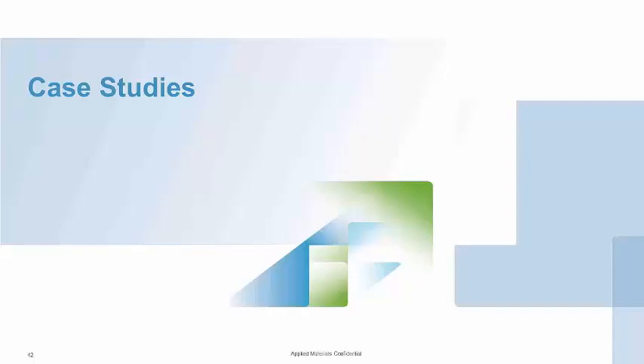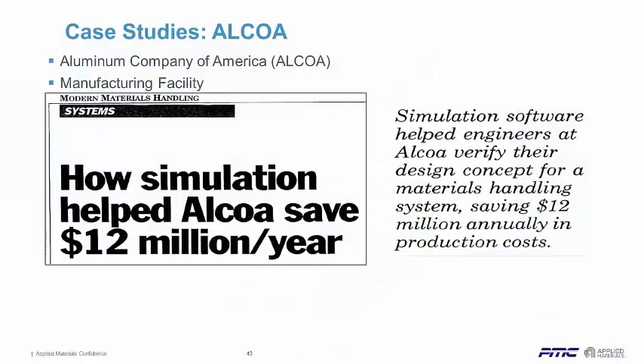Just a couple quick case studies. Alcoa was able to save $12 million a year. They were looking at their overhead bridge cranes, which are very expensive. They used AutoMOD to help them analyze their design concepts, which reduced the need for some extra cranes they thought they needed. A very big project with very good savings.